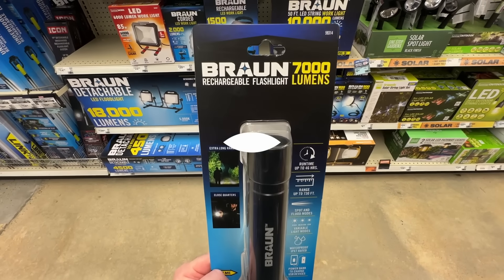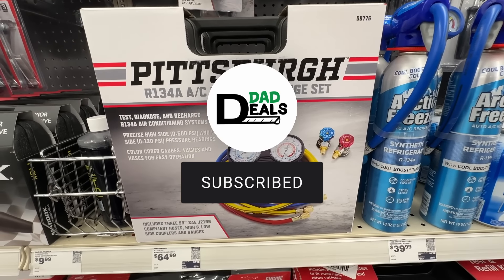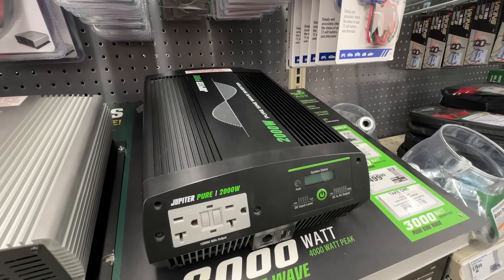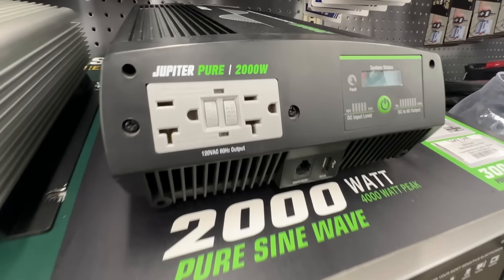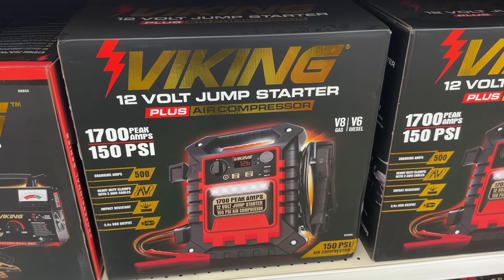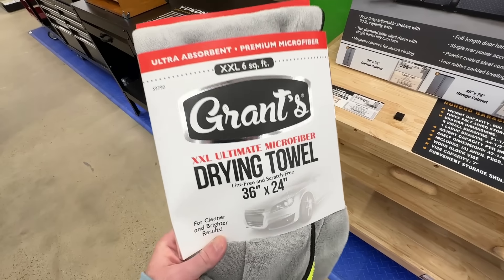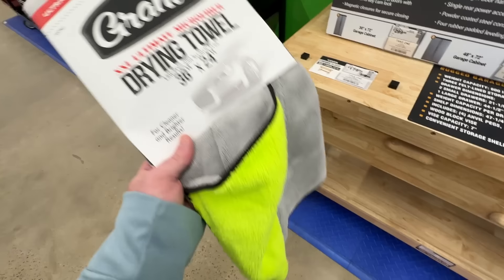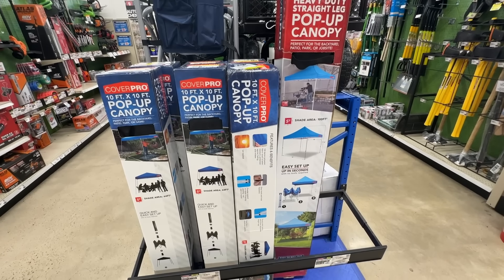Welcome back to Dad Deals. Today we have the top things you should be buying in April 2024 at Harbor Freight. We have the Spring Black Friday sale just around the corner, kicking off Monday, April 8th for ITC members — that's the Inside Track Club — and finishing up Monday, April 15th. But in the meantime, there are some great coupons, instant savings, and ITC-only deals that I'm going to highlight in this video. Here are my top picks for things on sale.